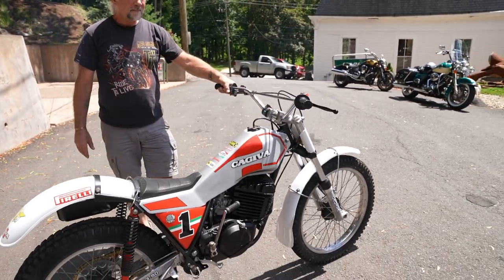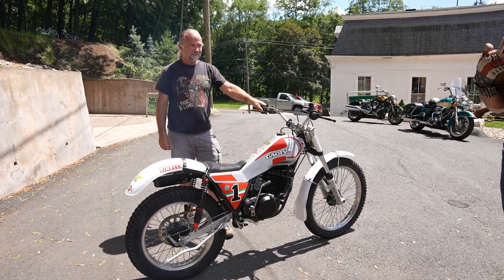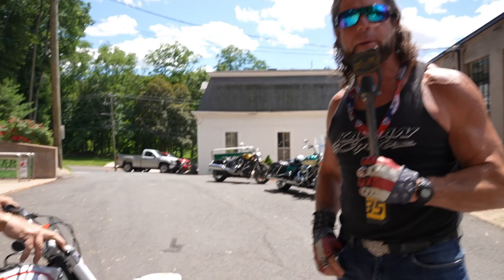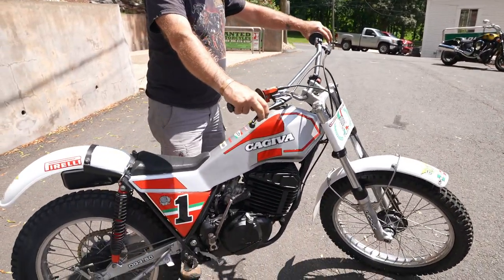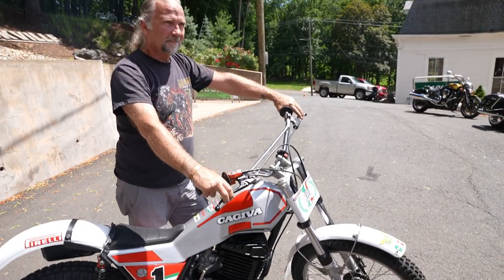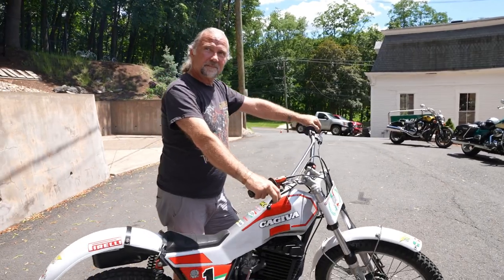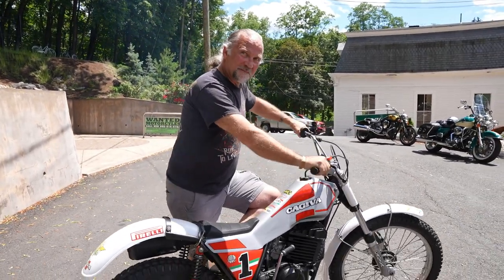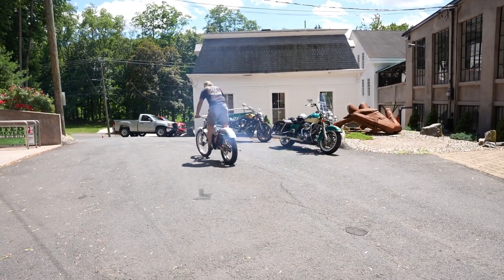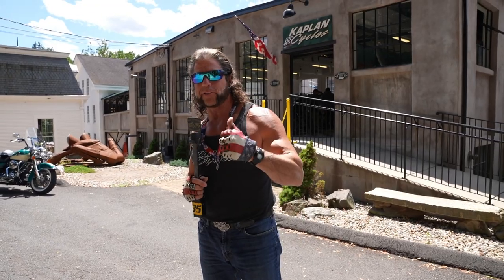If you have any questions about it, give us a call at 860-454-7024. It'll be on the eBay ad. If you're interested in this bike, go to Kaplan Cycles — K-A-P-L-A-N Cycles dot com. Click on the link. It'll probably be up and listed by the end of this week — it's Wednesday, June 23rd. If you have any questions, give us a call. Thanks for watching. God bless America.